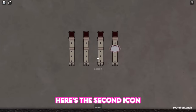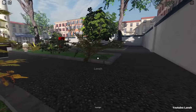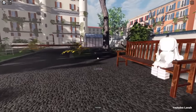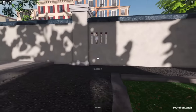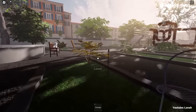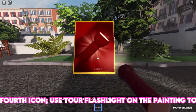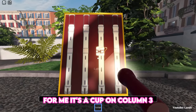Here's the second icon — for me it's a circle on column four. Here's the third icon — for me it's a square on column two. Here's the fourth icon; use your flashlight on the painting to reveal it. For me it's a cup on column three.